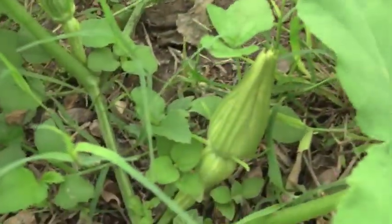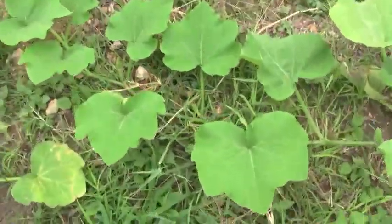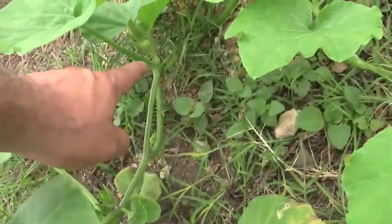These are squash plants. I got a few of those — there's lots of squash growing on them already. And there's some aborted squash here. These are ones that didn't get fertilized, and here's one that got fertilized.